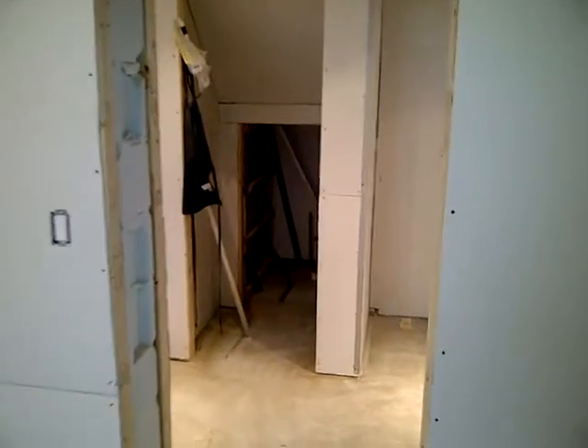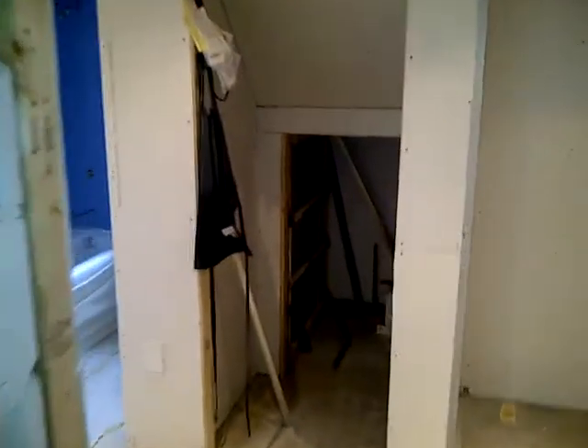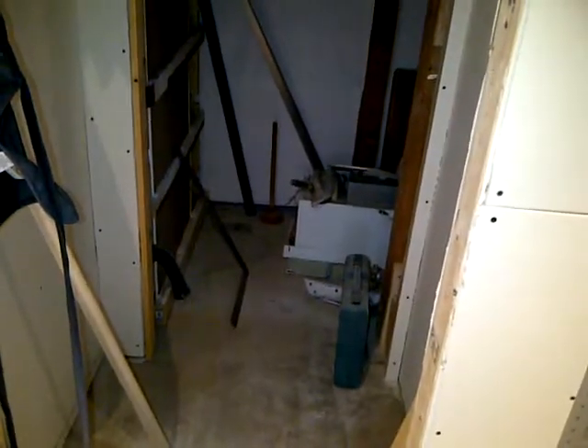That's going to be your hallway closet where you hang up your jackets and whatnot. Underneath, that's just going to be some storage. That's your closet right here — a post where you hang your jacket up.